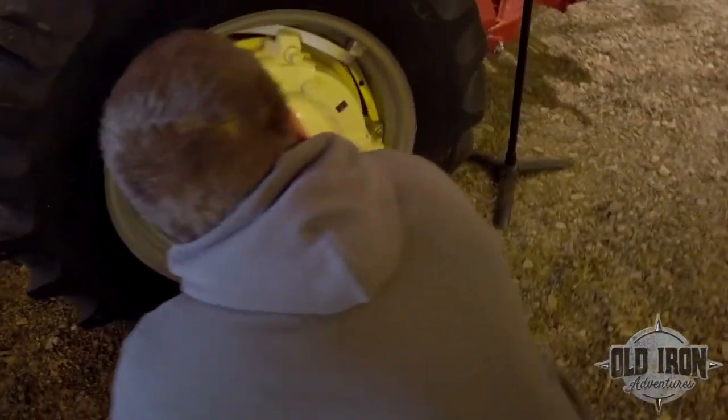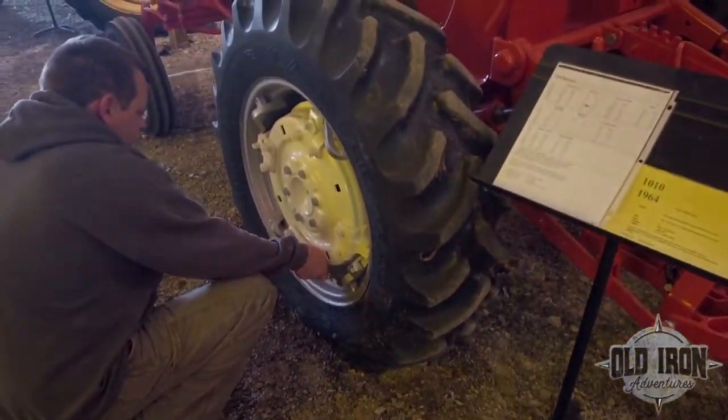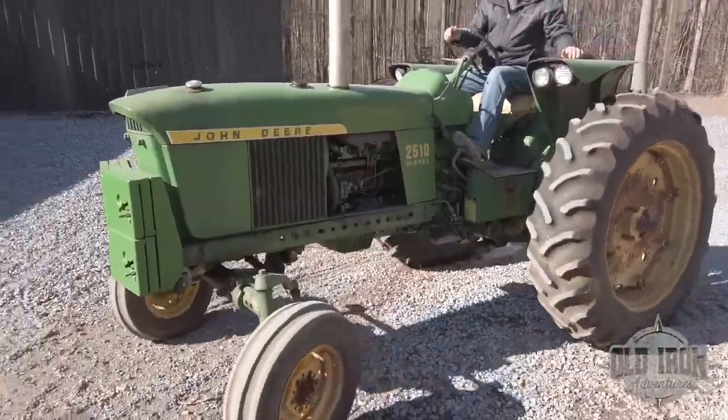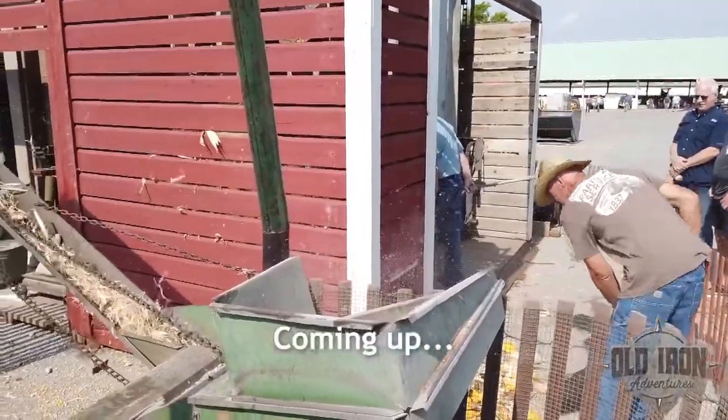The sound of the air compressor signals it's time to move on. The sun is out and the temperature is rising, so the signs have to wait while they catalogue the tractors. Coming up...